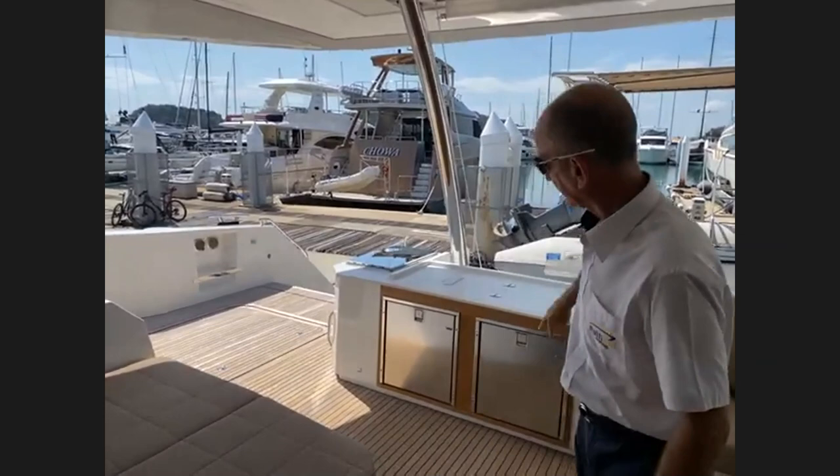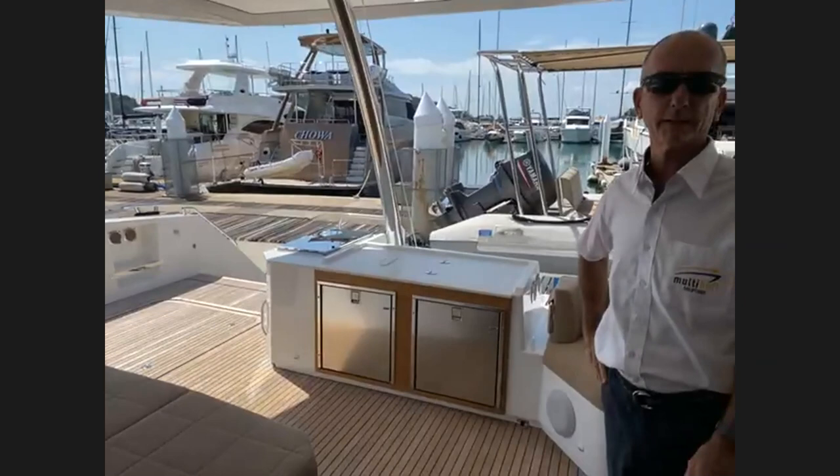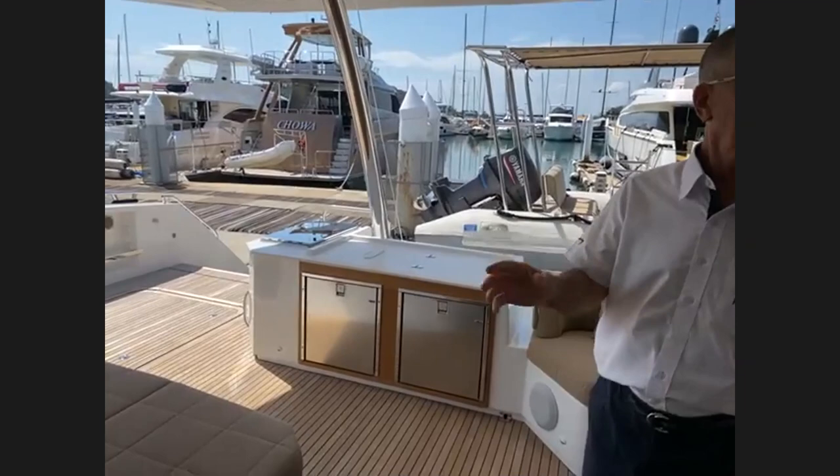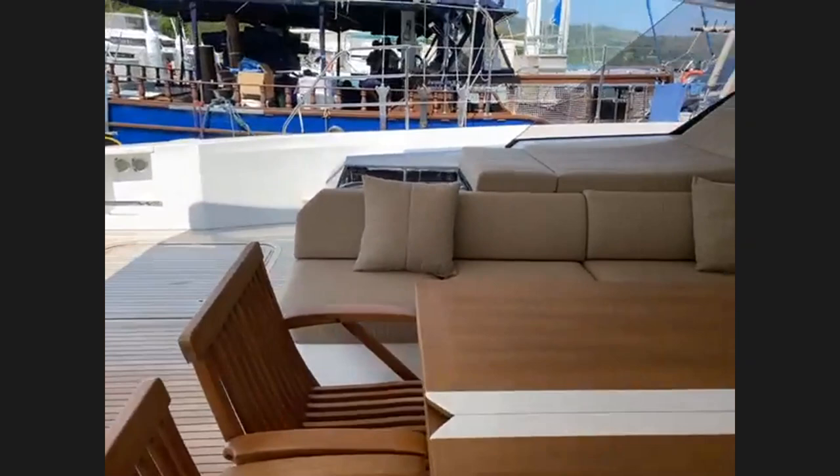Behind us there are two fridges — you can have one fridge, two fridges, no fridge, or a freezer; whatever you want. The space is there for two 80-litre fridges. If there are no questions about the cockpit, I'll head up to the flybridge.